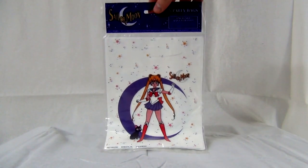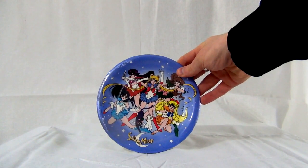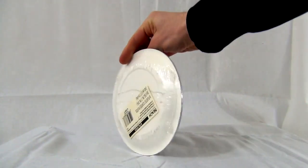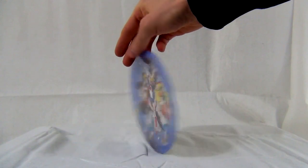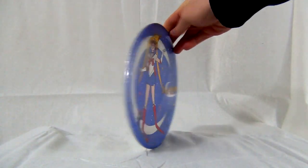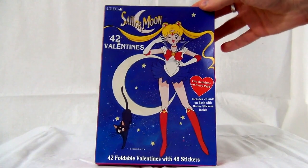This is a Sailor Moon party supplies bag — there's basically a party supply theme, with plates and everything. It was made by Beach. It is an official product, officially made by Beach, but I could find no dates on it. Just by the wear on the paper, I know it's from the 90s. My uncle actually hooked me up with those, though I'm not sure where he found them. They were made in America.